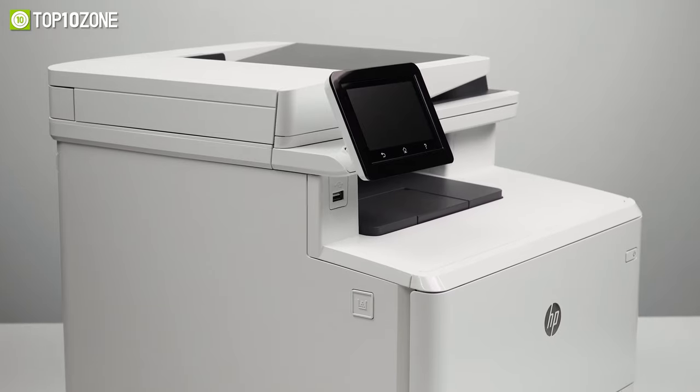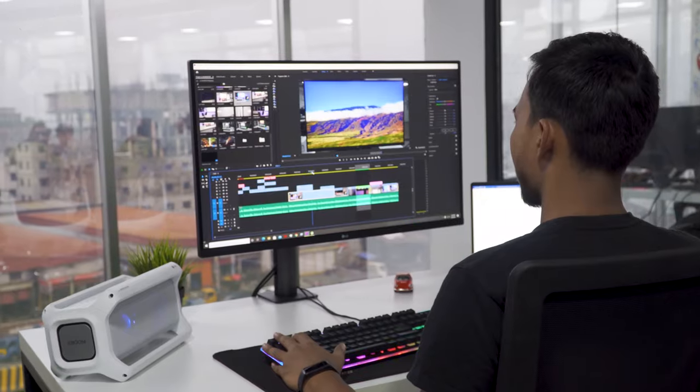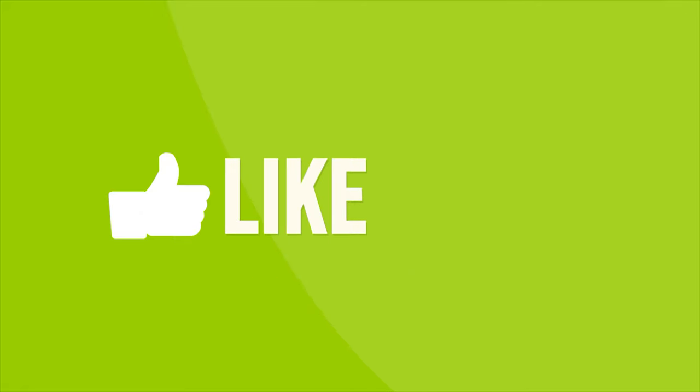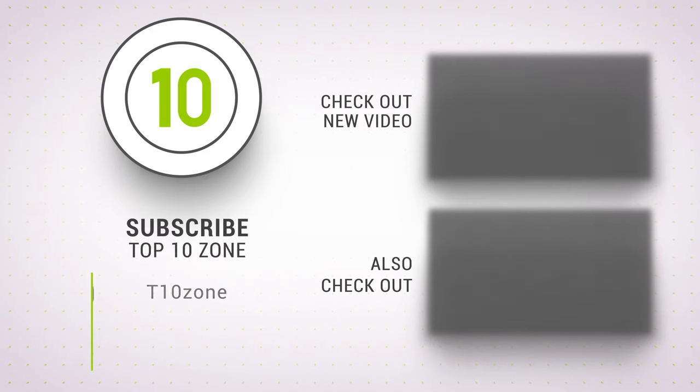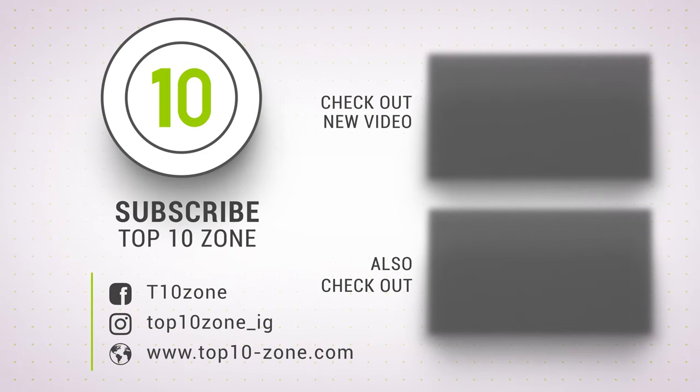So that's our list of the top 10 best office gadgets put to the test just for you. Thanks for watching our video — like, comment, and share with your friends if you find this video helpful. Subscribe to our channel if you want more videos like this on your feed.